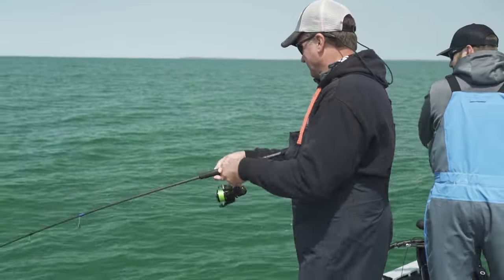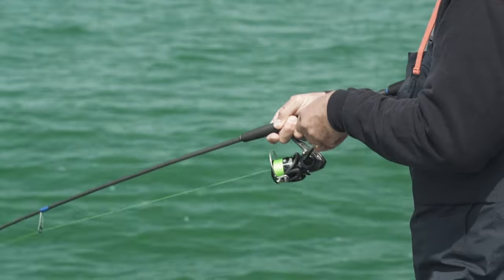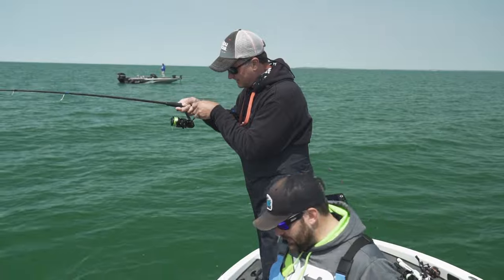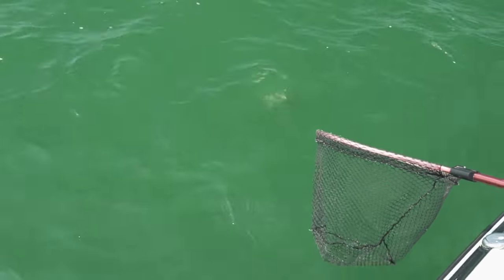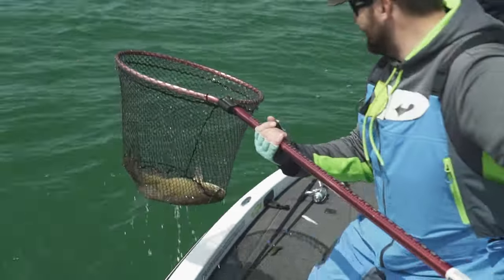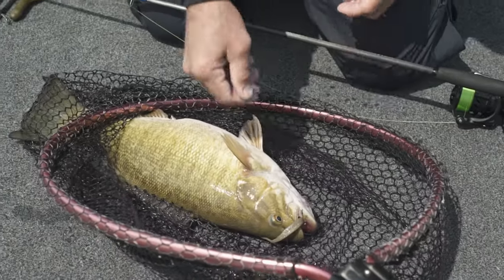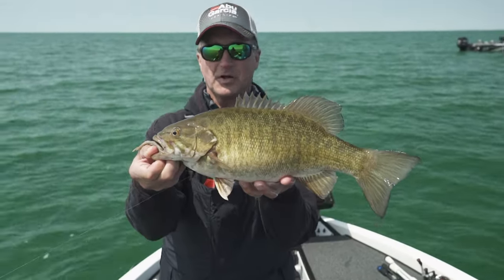Got him. Take your time. It's just staying down, not coming up at all. There he is — real good one. Butterball, come here buddy. This is why we're lucky to have the Great Lakes as our backyard, especially Lake Erie for large smallies.